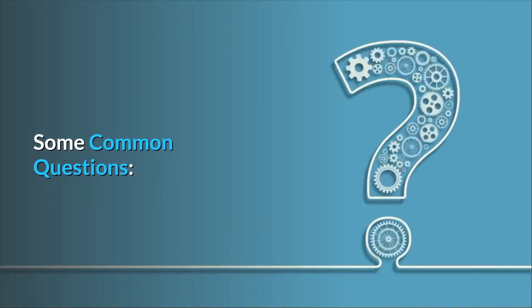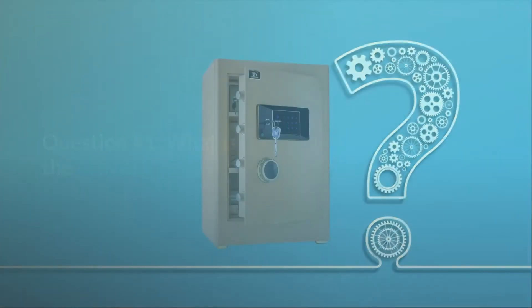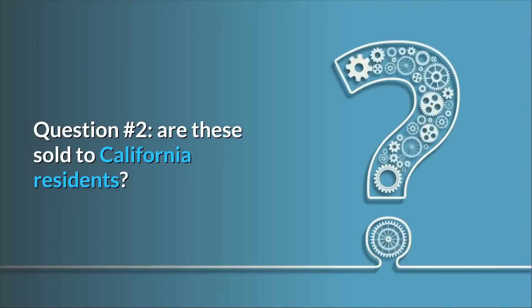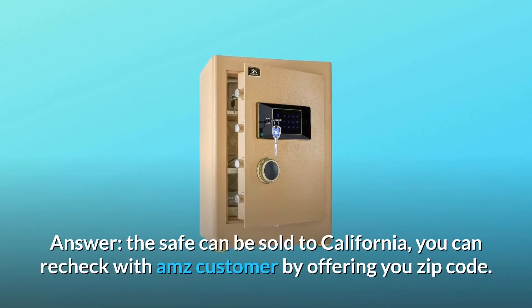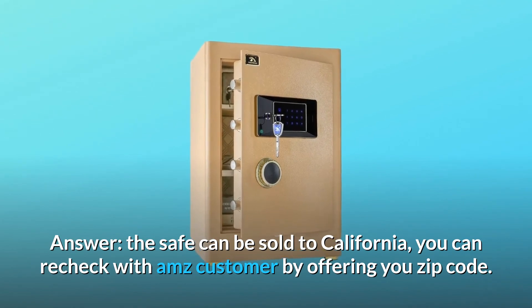Some common questions. Question 1: What is the fire rating? Answer: This safe is not a fireproof safe. Question 2: Are these sold to California residents? Answer: The safe can be sold to California. You can recheck with Amazon customer service by providing your zip code.